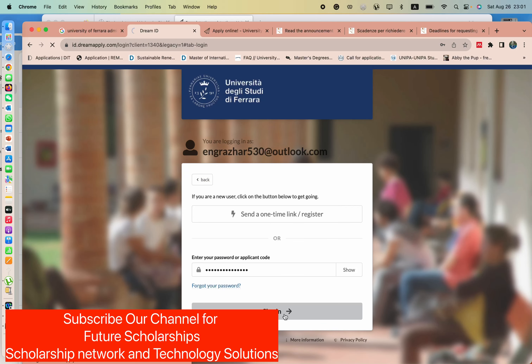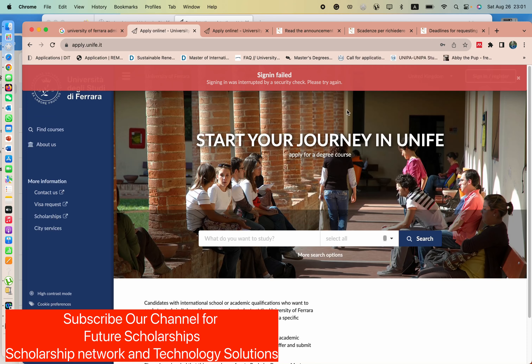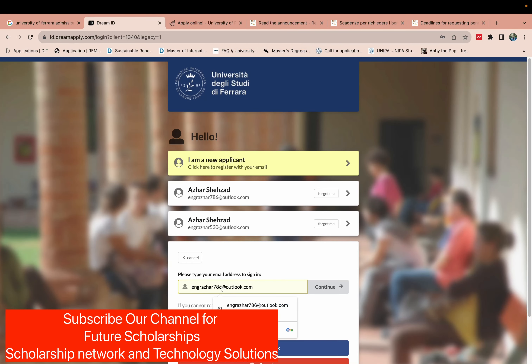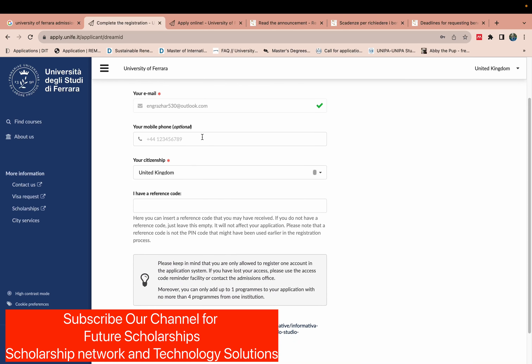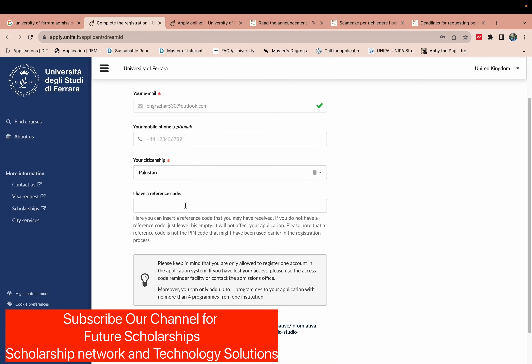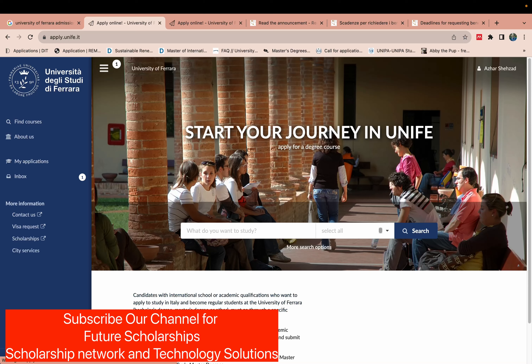I need to log in again with my password. Once logged in, you can optionally add your phone number. You can write your country and any reference if applicable — it is not required. Check that your full name is correct, agree to the terms, click continue, and the profile setup is successful.